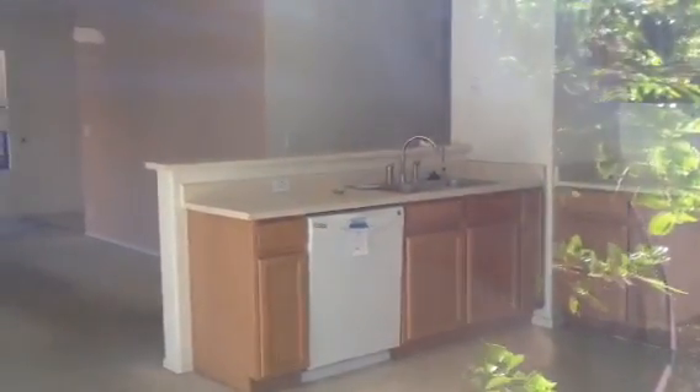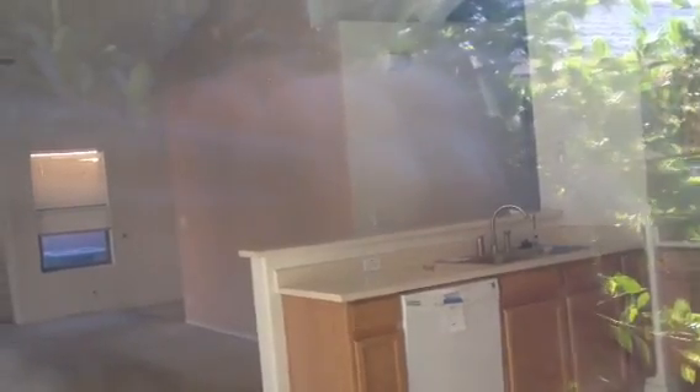Looking into the kitchen, it has linoleum floor, Formica countertops. The dishwasher's here, the stove's here. Can't see the fridge from this angle.